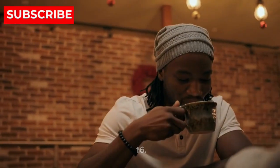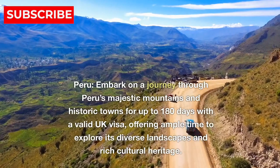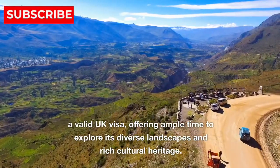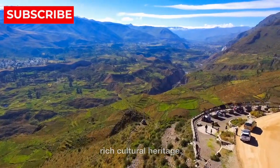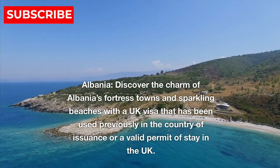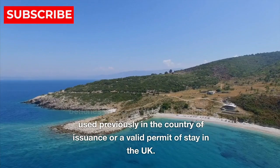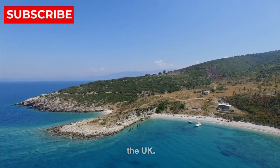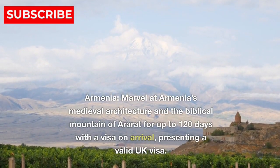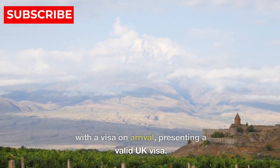South America. 16. Peru — embark on a journey through Peru's majestic mountains and historic towns for up to 180 days with a valid UK visa, offering ample time to explore its diverse landscapes and rich cultural heritage. Europe. 17. Albania — discover the charm of Albania's fortress towns and sparkling beaches with a UK visa that has been used previously in the country of issuance or a valid permit of stay in the UK. 18. Armenia — marvel at Armenia's medieval architecture and the biblical mountain of Ararat for up to 120 days with a visa on arrival, presenting a valid UK visa.